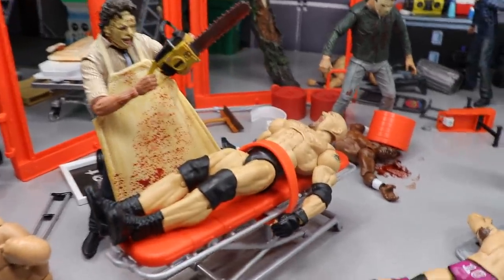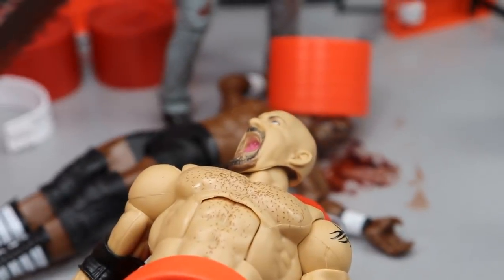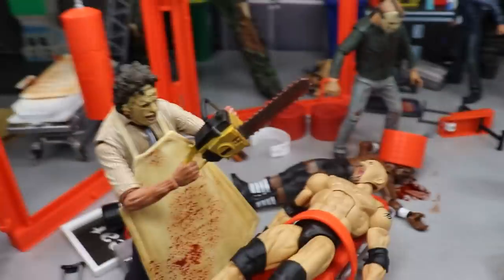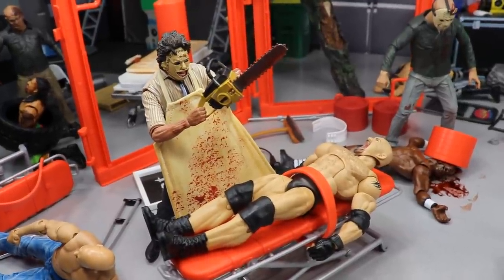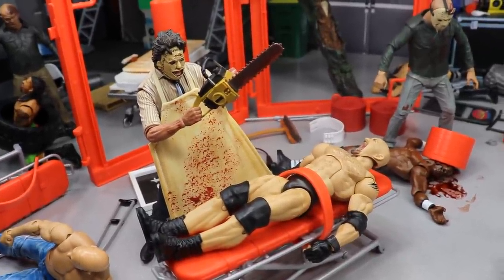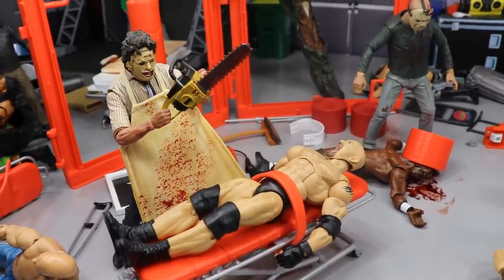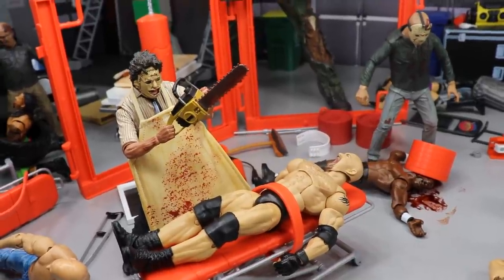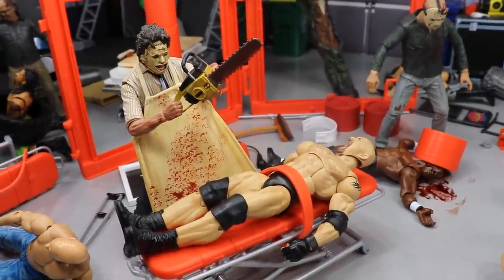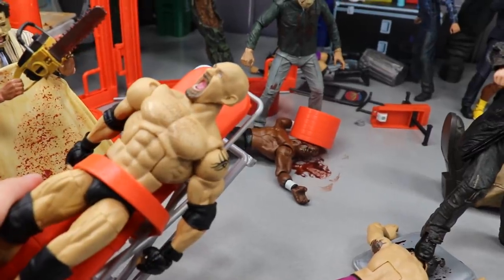Going forward a bit, you'll see Leatherface with Goldberg strapped down to a stretcher. Look at the fear on Goldberg's face — he's definitely scared. Leatherface has the chainsaw wheeling over his head, already covered in blood splatter. This is going to be a bloody mess. Goldberg's arms aren't even strapped down, so he's frozen in fear, and Leatherface is about to cut this man wide open.